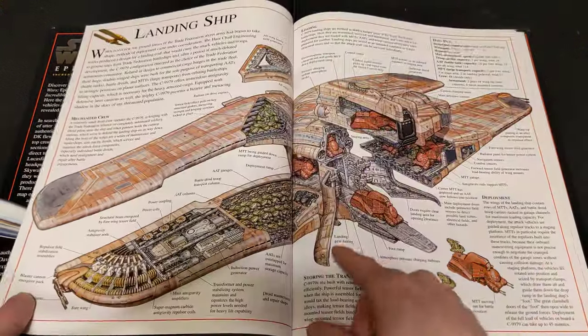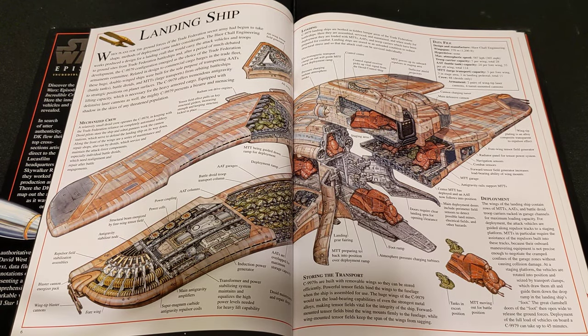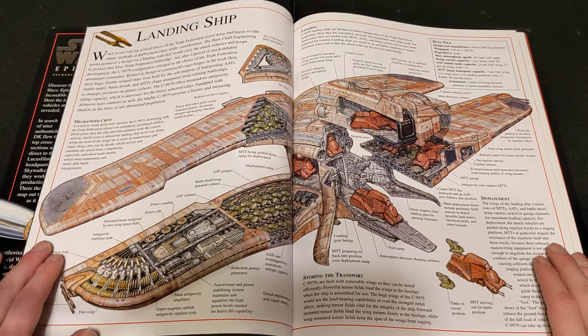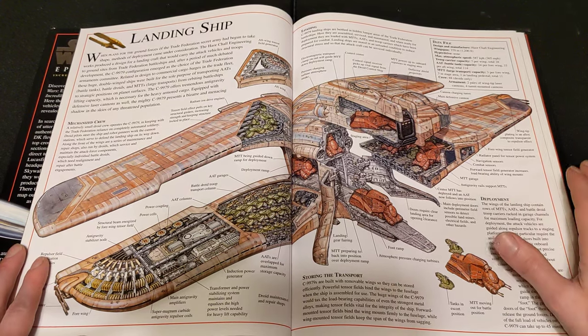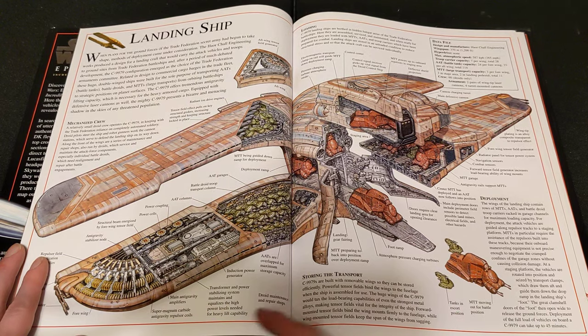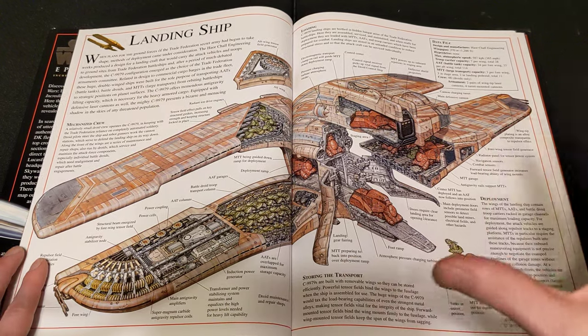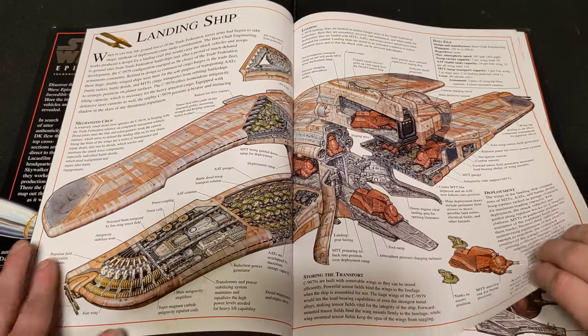The very next page: the Landing Ship. We've never had one of these — unless I'm missing one from an Advent Calendar, maybe. We've never had a Trade Federation Landing Ship set. This would be amazing: you can have little MTTs, little ATTs inside. These are massive ships, and we've never had this set before.